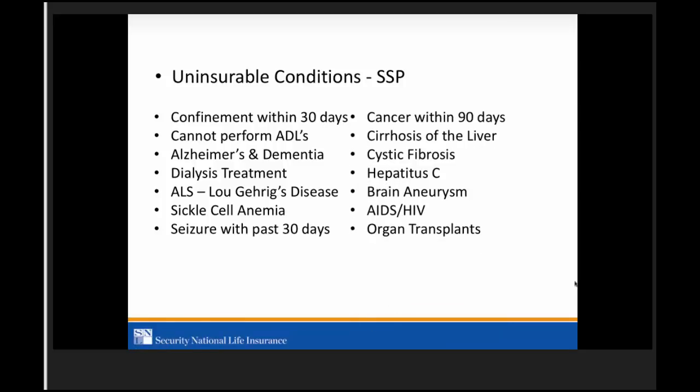Cancer within 90 days is a knockout. What we're saying is the insured needs to be cancer-free for 90 days and cancer-treatment-free for 90 days. Cirrhosis of the liver is a knockout. Cystic fibrosis is a knockout. Hepatitis C is a knockout. Brain aneurysm, AIDS, HIV, organ transplants — if they've ever had an organ transplant, that is a decline with us, with no time limit.